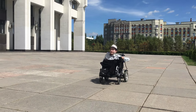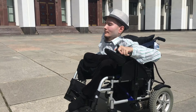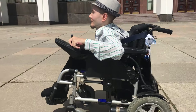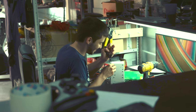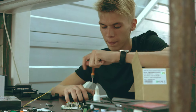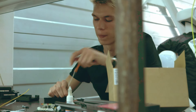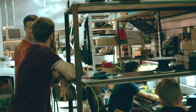We urgently need a modern solution to a problem that many people struggle with every day. Fortunately, I am an engineer that specializes in solving problems like this. My team and I are working on creating a device that will once and for all solve the problem of cumbersome joystick and uncomfortable controls for manipulating a wheelchair.